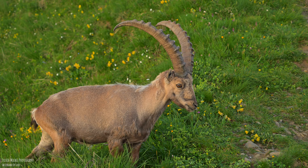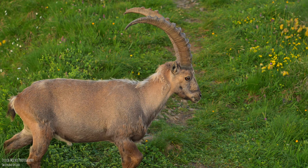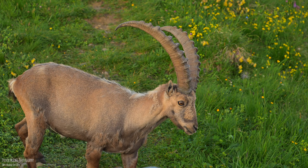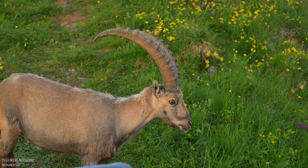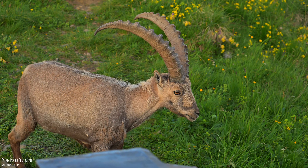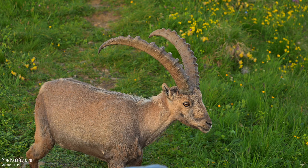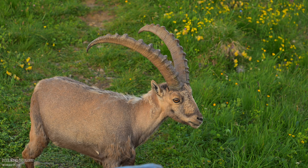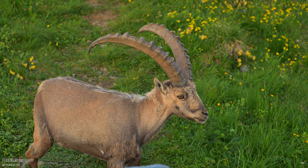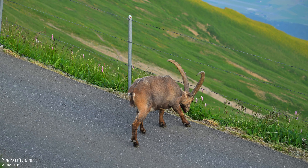From the rings on their horns, you can tell approximately how old the ibex is — the more rings, the older the ibex. By the way, ibexes belong to the goat species. They can live up to 15 to 20 years and weigh between 80 and 125 kilograms. The horns, by the way, weigh between 2.5 and 3.5 kilograms.